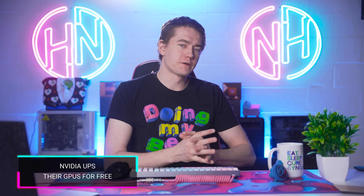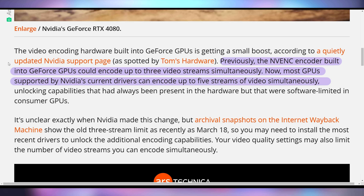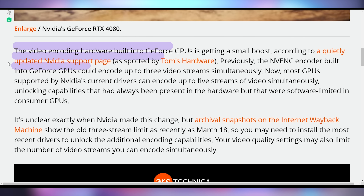NVIDIA's got a great deal for everybody — they're going to give you more performance on their GPU, something they were only giving to higher-end clients. NVIDIA is increasing the number of video streams you can process with their NVENC encoder. Previously it was soft-limited to just three video streams simultaneously, with higher-end Quadro cards supporting more. But now, with the latest update NVIDIA rolled out quietly, they can now support up to five streams. This applies to a whole bunch of NVENC-capable cards, not just RTX 30 or 40 series, so you don't have to be on the latest hardware to benefit.